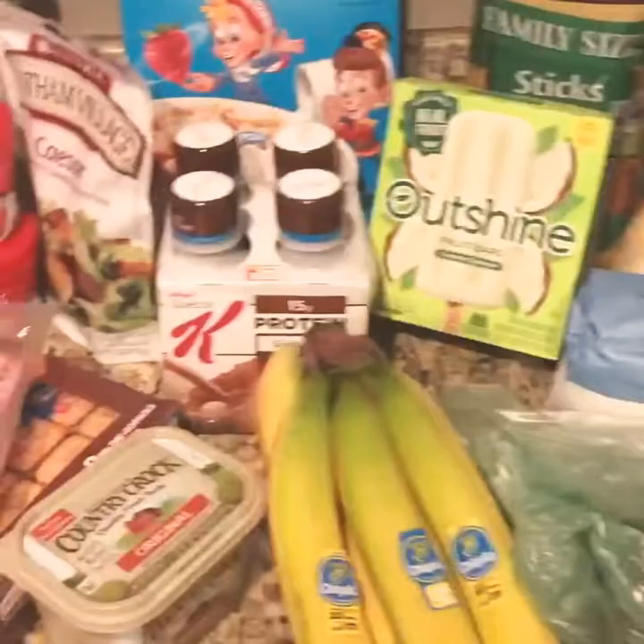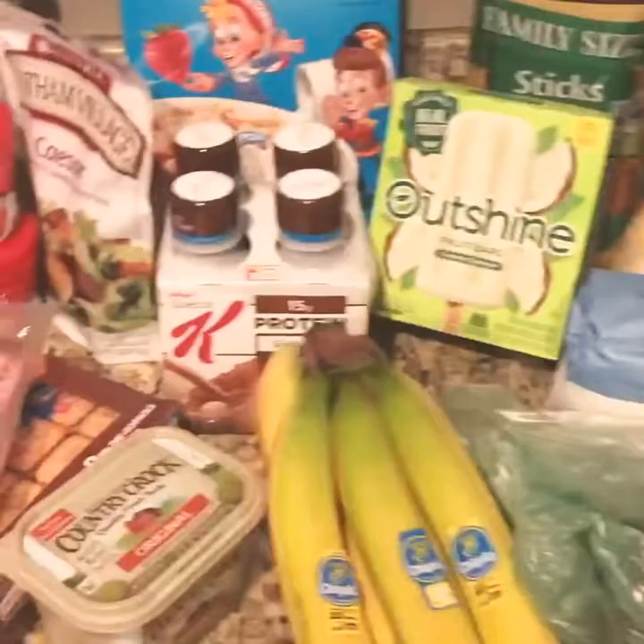And some Philadelphia Blueberry Cream Cheese. But that is everything that I got from my Shipped delivery from Publix. Thanks so much for watching — make sure to subscribe and I'll see you in my next video. Bye guys!